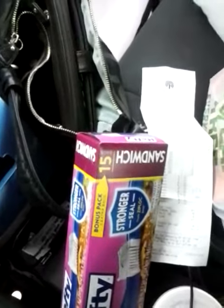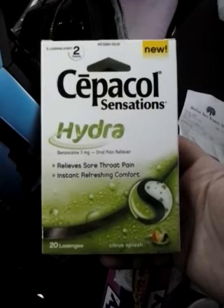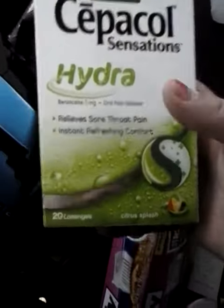The Cepacol. I got coupons at coupons.com, a dollar off of any one. The only restriction is that it's got to be higher than a four count. This is a 20 count, so these were completely free.